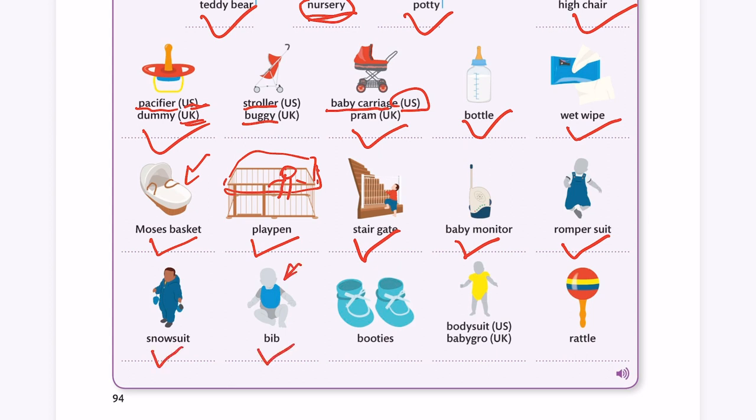You know, when the baby eats, we give them a bib like this. So when they have something fall, we can use the bib to catch the food. Booties. Body suit — or we can say baby grow.